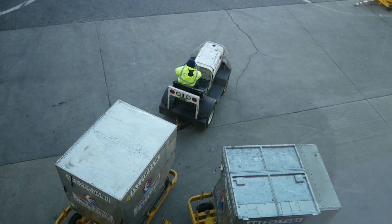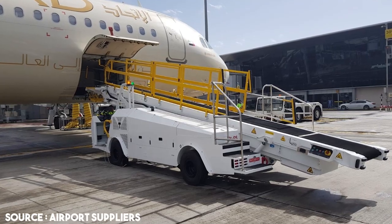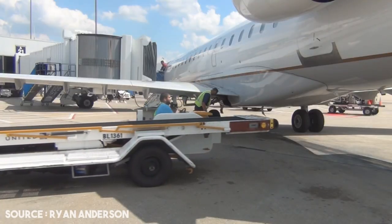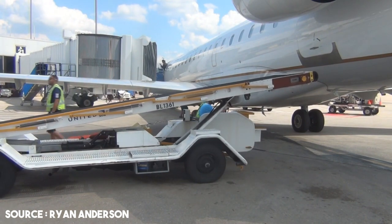Hence, the luggage cannot be loaded manually. A special ground support equipment is summoned to do the job — it's called a belt loader. This belt loader system is simply a mobile conveyor belt carried on top of a truck. The truck has many controls installed on it to raise its level or even adjust the inclination for loading or unloading luggage.